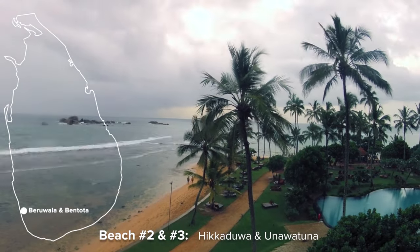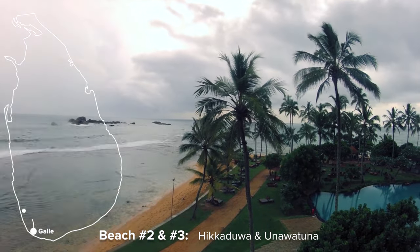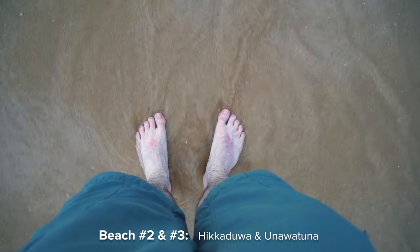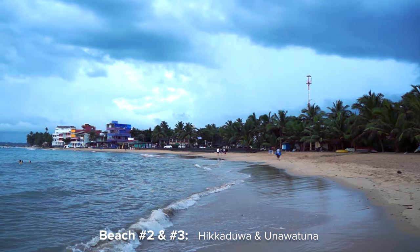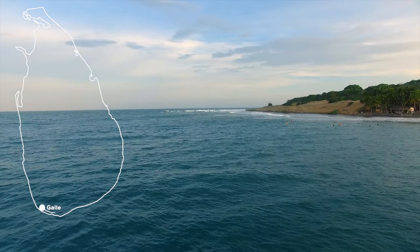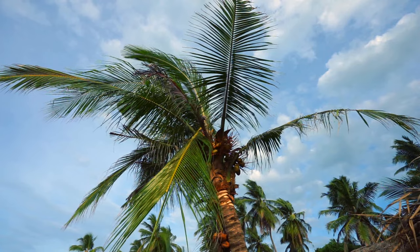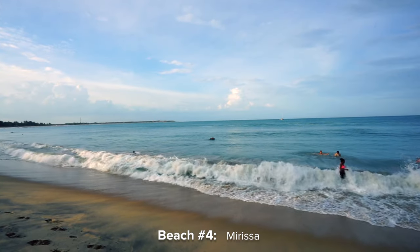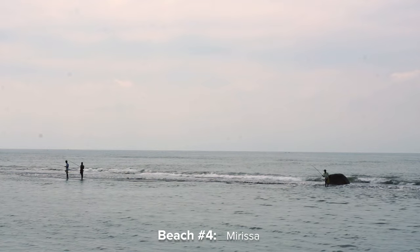The next spots are close to the lovely town of Galle. While Hikkaduwa is a popular beach town especially for party lovers, Unawatuna lets you connect your beach holiday with cultural sightseeing in Galle. And for those of you looking for a much calmer place, you should consider Mirissa, which is also a great spot to go on a whale watching tour.